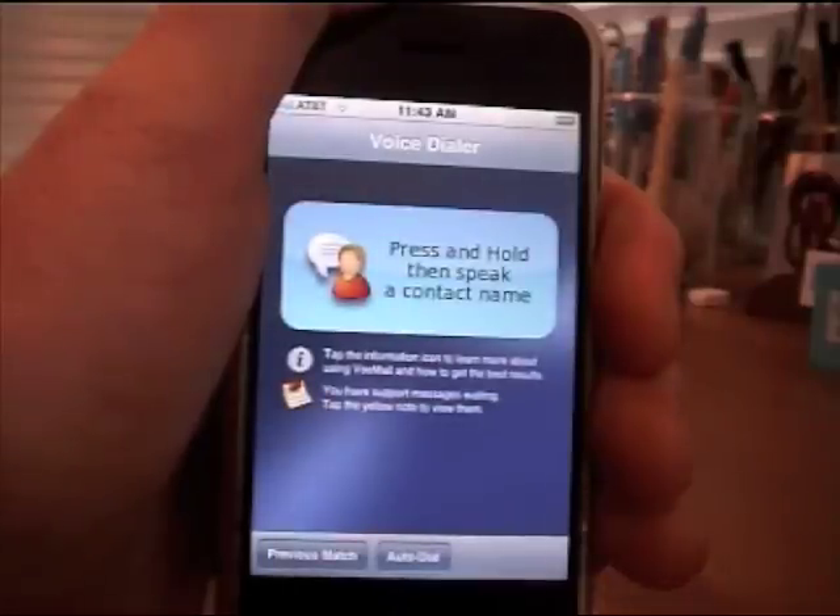This will give me a chance to specifically select the home, work, or mobile number from the list that Voice Dialer presents before it automatically makes the call. I can also use voice commands to select my contact's home, work, or mobile number.